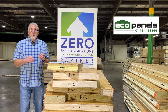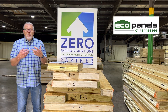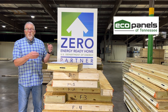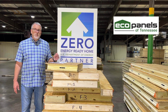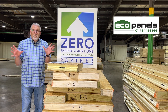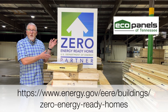One category we want to talk about today is achieving that high-performance envelope that encompasses the home. We consider that the base to build everything else upon. According to the Zero Energy Ready Home website, our wall systems are in the ultra-high performance category, meaning we perform 25 percent or more above the current national energy code on R-value. Starting with that envelope dictates what you do with heating, air, and other components. EcoPanels of Tennessee is a partner of the Zero Energy Ready Home program through the Department of Energy.